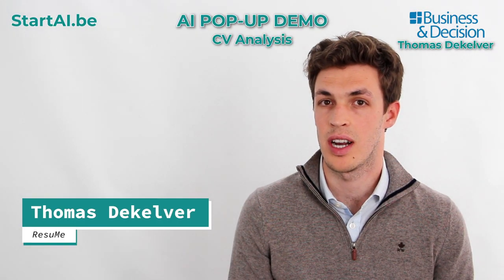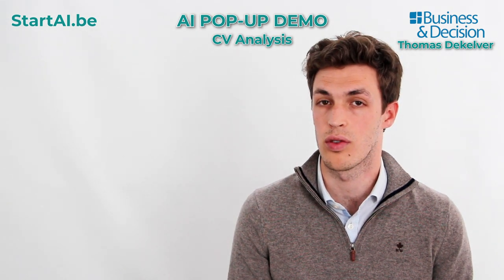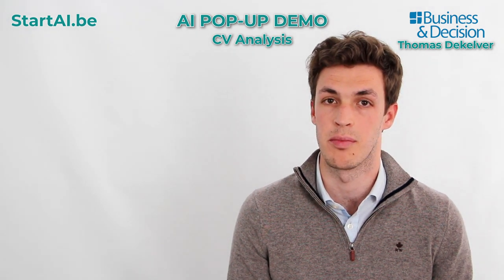Hello, I'm Thomas de Kerber. I'm a data scientist at Business & Decision and I'm here to present our solution named Resume.